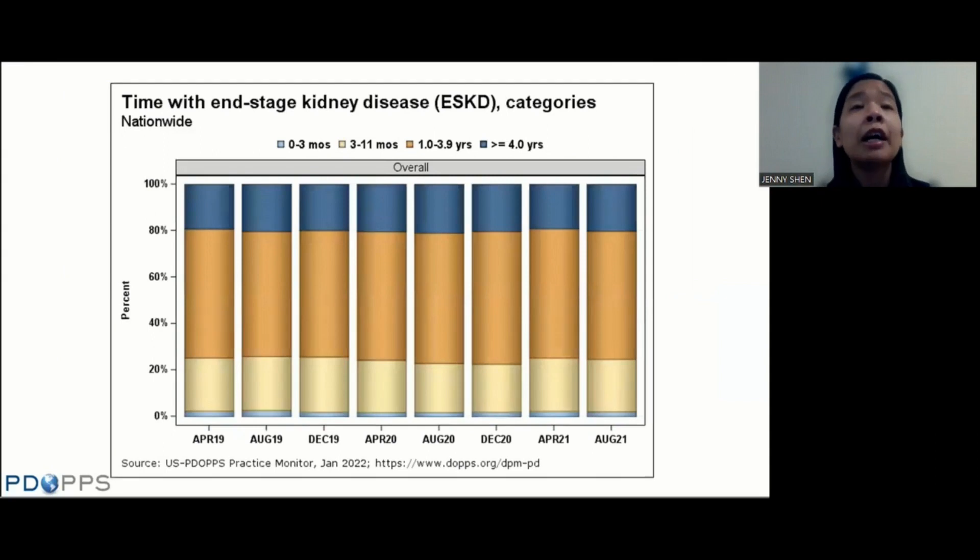Looking at time with end-stage kidney disease: as PD has grown, the time on ESKD has slightly shifted down. The zero-to-three-month light blue area has gotten slightly higher, and the dark blue area of more than four years has gotten somewhat smaller. This might represent more incident patients starting on PD.